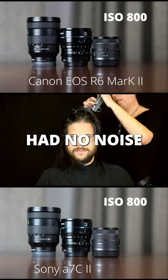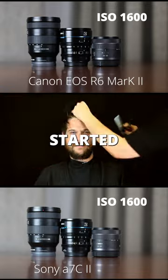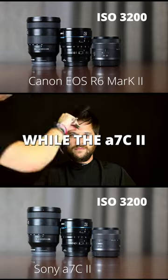We found that both cameras had no noise until ISO 6400. The R6 Mark II started to show noise at ISO 12800, while the A7C2 performed better.